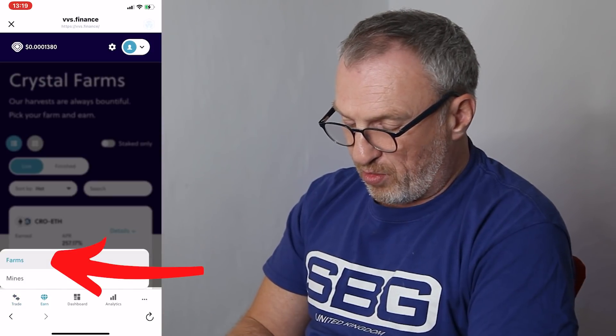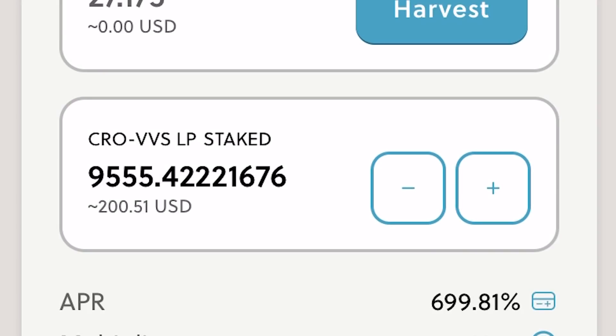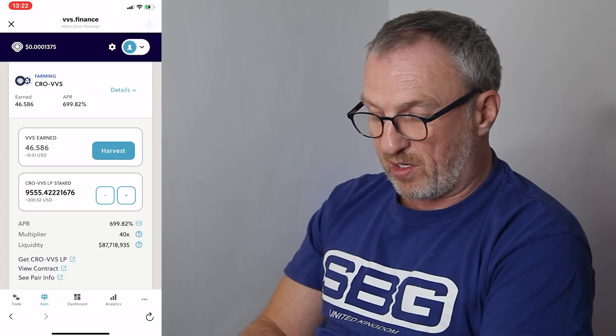The final step is to click Earn, go to Farms, and come down to the CRO/VVS farm. We click 'Stake LP' to stake our liquidity — staking our total balance of 9,555 tokens, click Max, and Confirm. This is going to cost us 0.7 CRO. All these little transaction fees add up, so make sure you've got enough CRO in there for fees. Your funds have been staked in the farm. We can see $200.51 staked into this liquidity pool. Now it's just a case of waiting for the liquidity pool to earn us some VVS tokens.